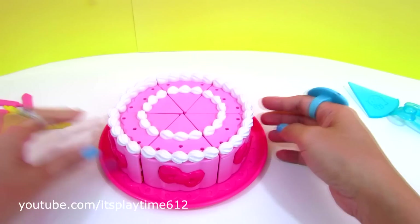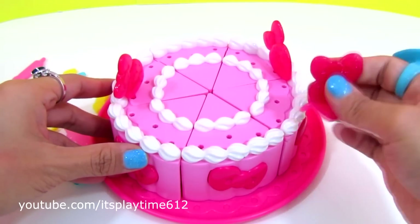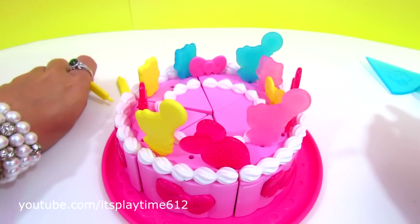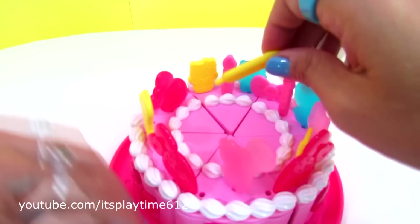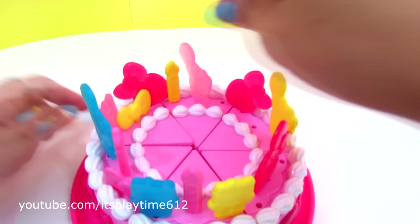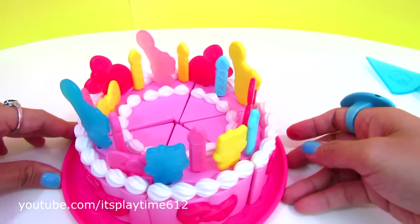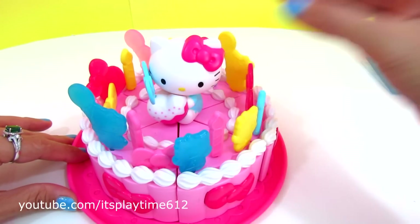Now let's start decorating the Halukiri cake. Last one is the candles. Alright, it's all complete! Happy birthday, Halukiri!